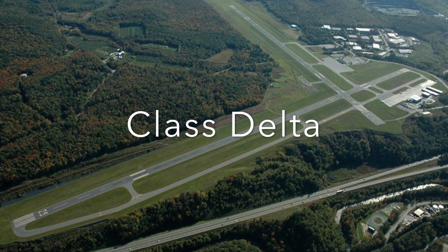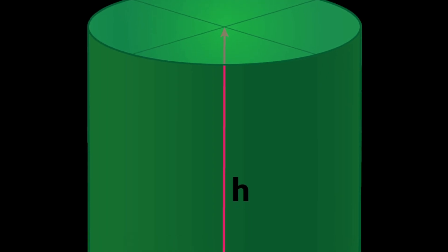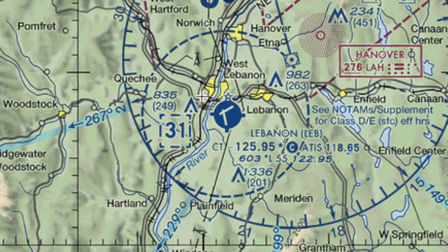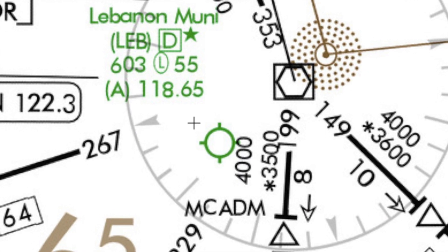Class Delta Airspace exists at small airports with operational control towers. It extends from the surface to 2,500 feet AGL, and it is custom-built to meet the needs of the airport, and is usually altered to contain instrument approaches to that airport.